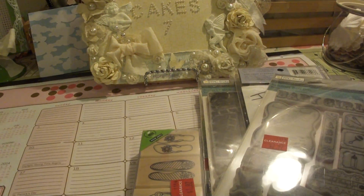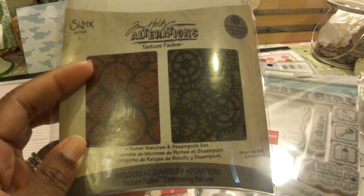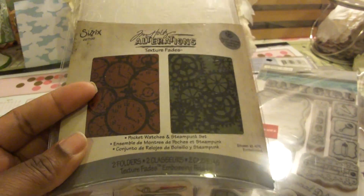I got this by Tim Holtz because I really like this clock embossing folder. And this was $5 for two embossing folders.